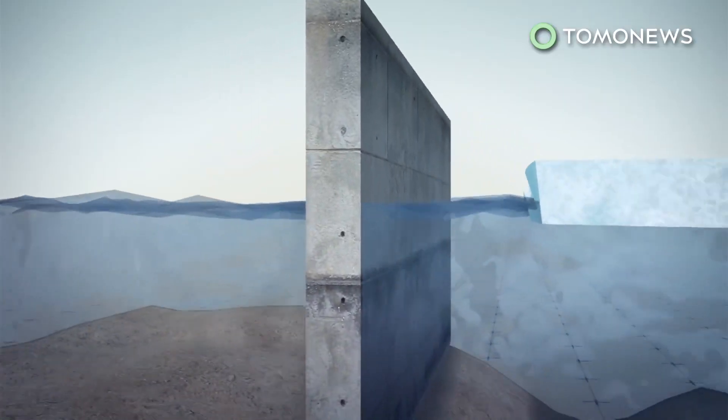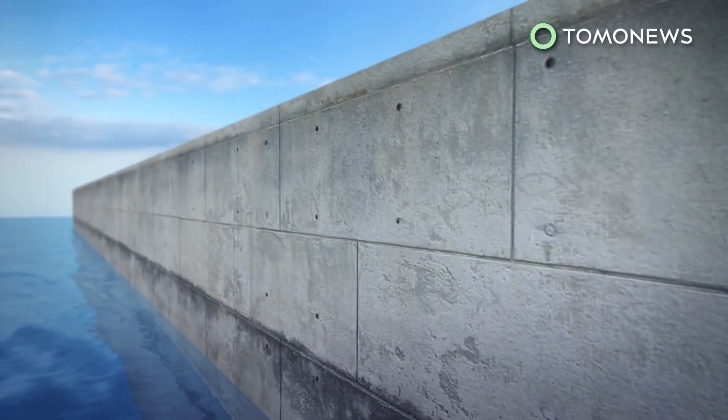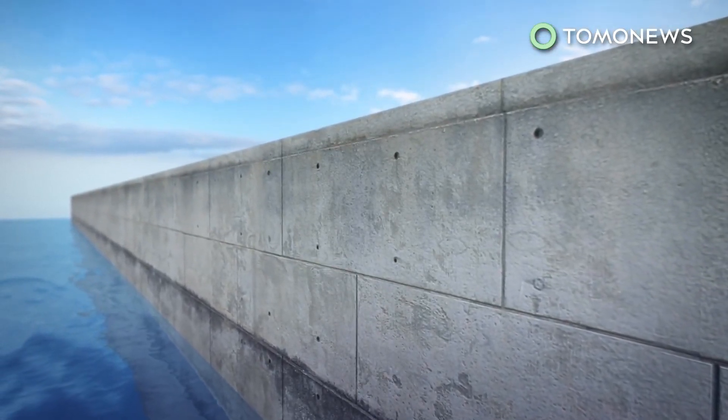Other research suggests warm water currents may be melting the glaciers from the bottom up, prompting an idea to construct giant sills, or underwater mounds, to prevent the water from seeping under the ice shelves.